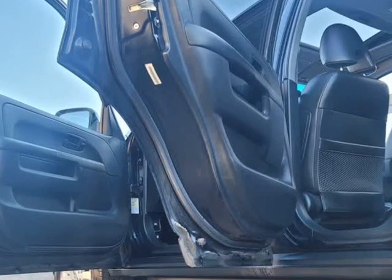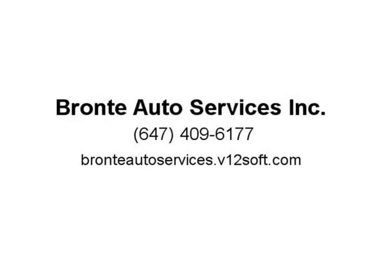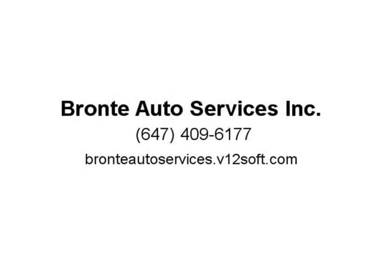Bronte Auto Services Inc., 1245 Plains Road East, Unit 6B. Contact: (647) 409-6177 or (647) 216-5426. Vehicle showings are by appointment only. Call or email us at BronteAutoServices@gmail.com.